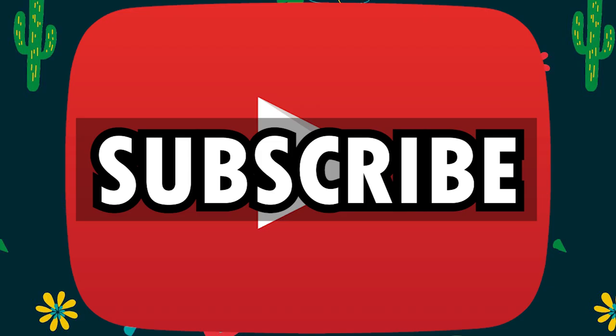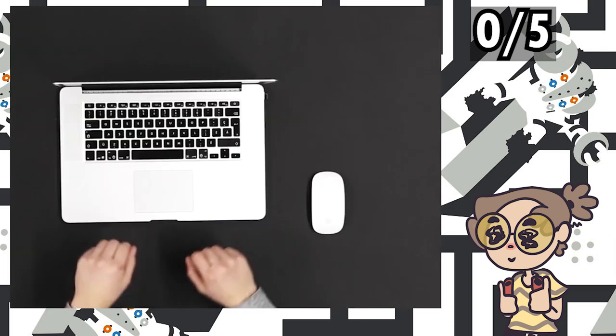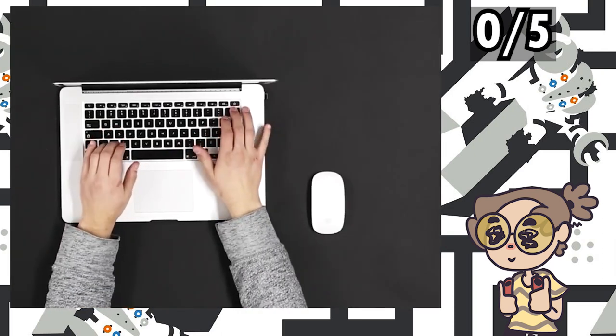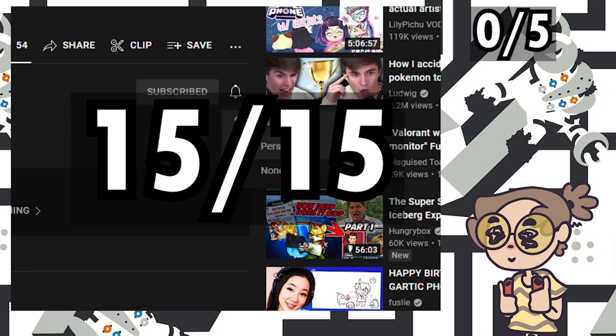Subscribe, please. Did you know that 99.3% of people who watch my videos aren't subscribed? That's a 0 out of 5 from me. Be sure to look and make sure that isn't you, and if it is, help us get to a 100% subscriber rate — also known as a perfect 15 out of 15.